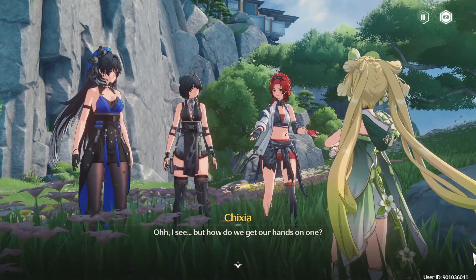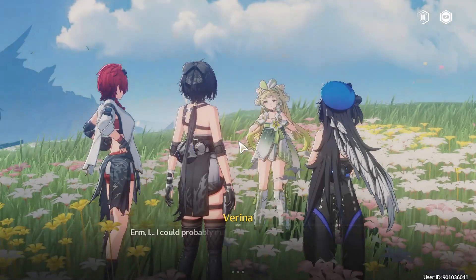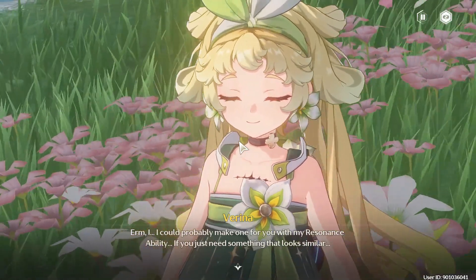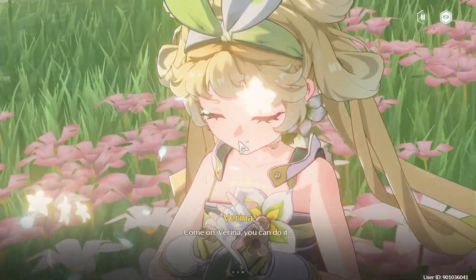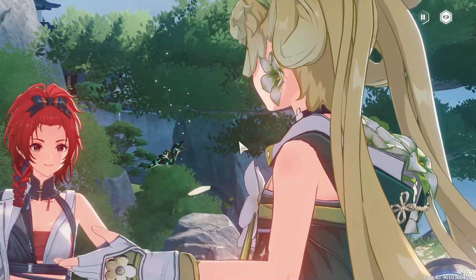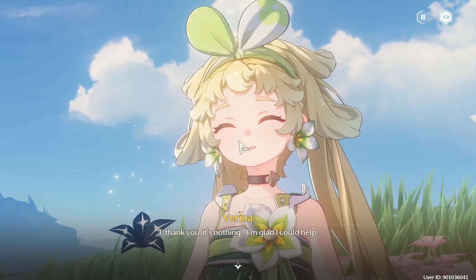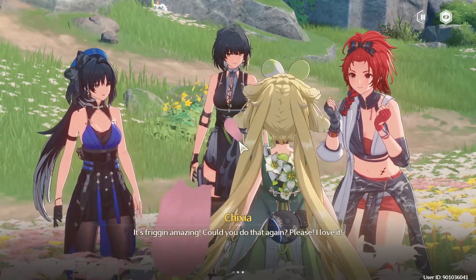Oh, I see. But how do we get our hands on one? I could probably make one for you with my resonance ability, if you just need something that looks similar. Come on, Verena. You can do it. No way! That's amazing. Seriously, it looks exactly like the flower in that picture. Thank you. It's nothing — I'm glad I could help. It's friggin' amazing! Could you do that again? Please! I love it!